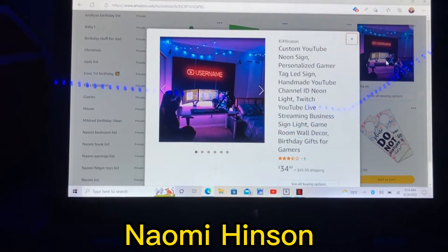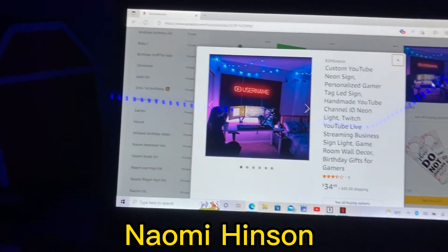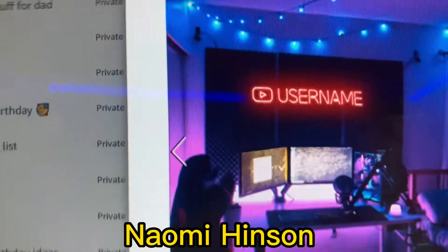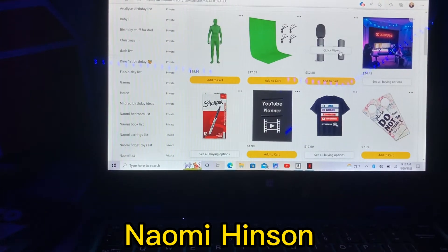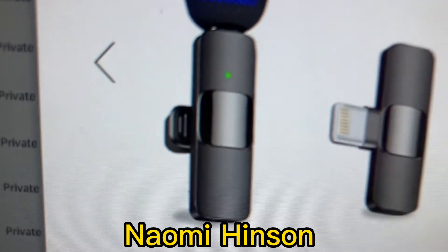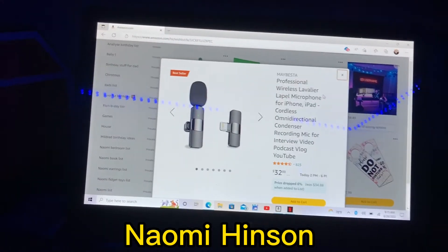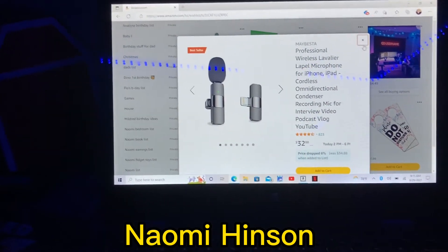Number eleven is a custom neon YouTube sign and it's $34. Where it says 'at username' I'd just put Naomi Henson, or whatever my channel name is when I get it, and you can put it wherever you want. Number twelve is a microphone for an iPhone and it's $32. You plug it into your iPhone and speak into the microphone — it works for iPhones and iPads, and it's great for podcasts, vlogs, or YouTube.